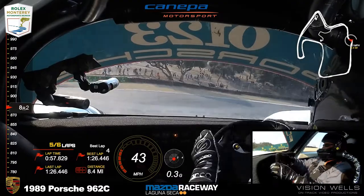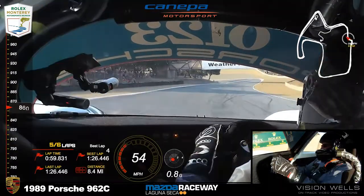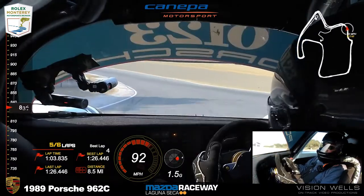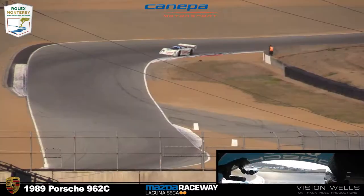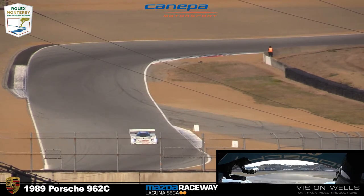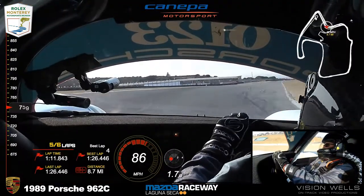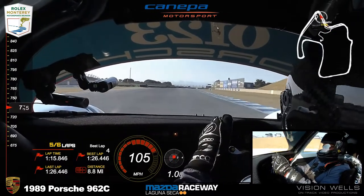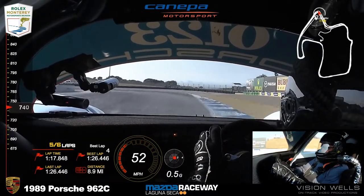23 races, he won 16 — twice winning three in a row. Just a killer car, very competitive. And then Mazda had their own GTP car; they built two. Pete Halsmer was driving for them, and one of them just caught fire and was completely destroyed.